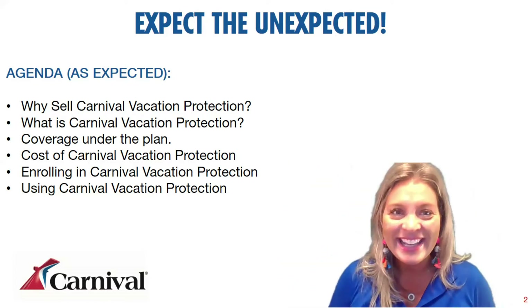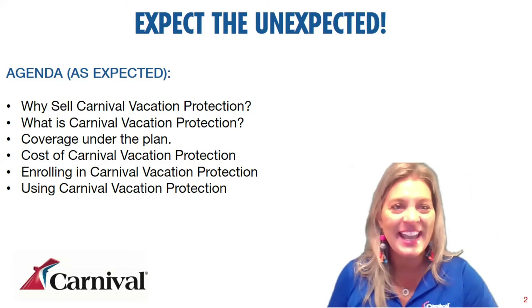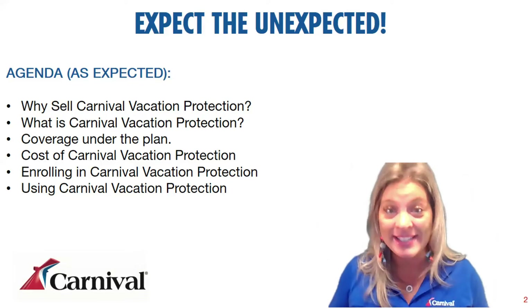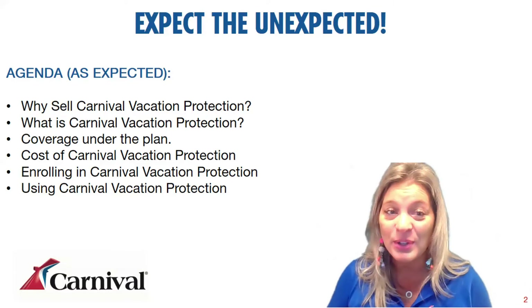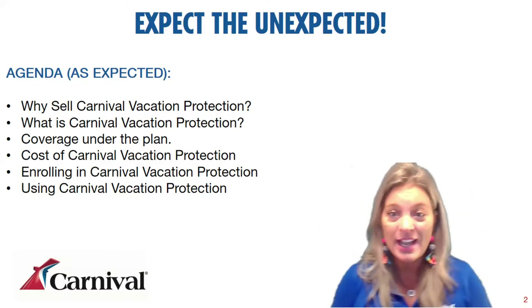So today, as expected, I do have an agenda. Our agenda for today is: first, why would you sell Carnival's vacation protection? Secondly, what is it? Thirdly, what's covered? What's the cost of it? How do you enroll in it? And how do you actually use it when you need to? We'll be going through each of these topics individually.